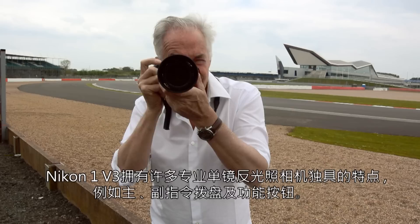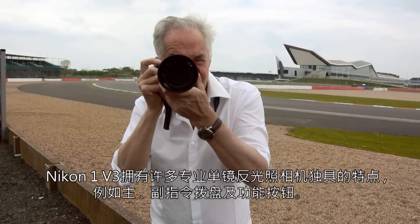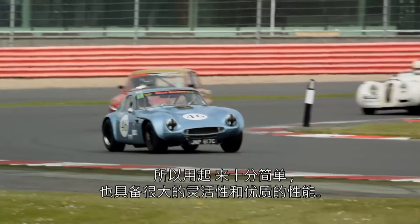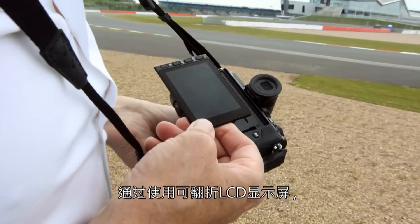The Nikon 1 has many of the features only found on professional SLRs, such as the main and sub command dials and the function button. As the controls are similar to what I normally use on my D4, it's really simple to use and gives great flexibility with optimum performance. By utilising the tilting LCD monitor, you can quickly gain height to obtain different perspective on subjects or reduce glare.